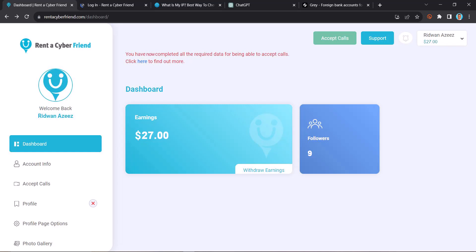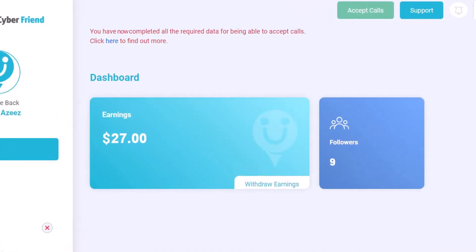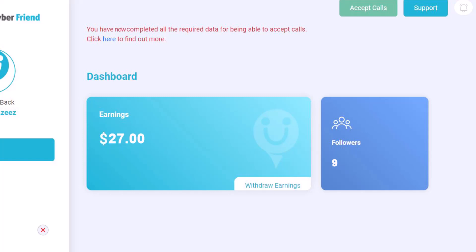Looking at my dashboard, you can see this is 27 US dollars. This is a very small amount of money, but I still need to show you guys that this is working. If I can do it, I believe you can do even better. Go into the video description down below and you are going to see the link to get started.